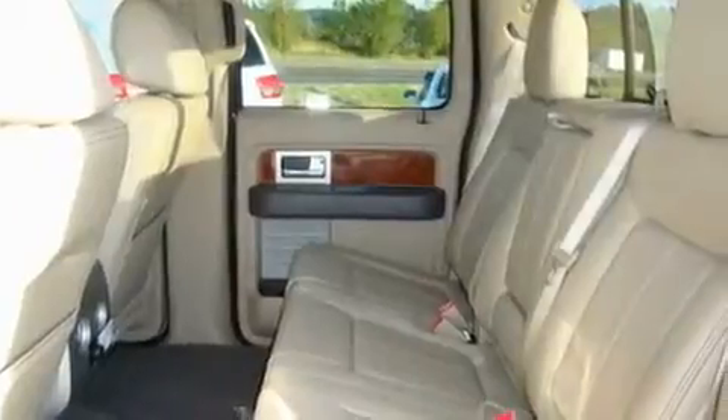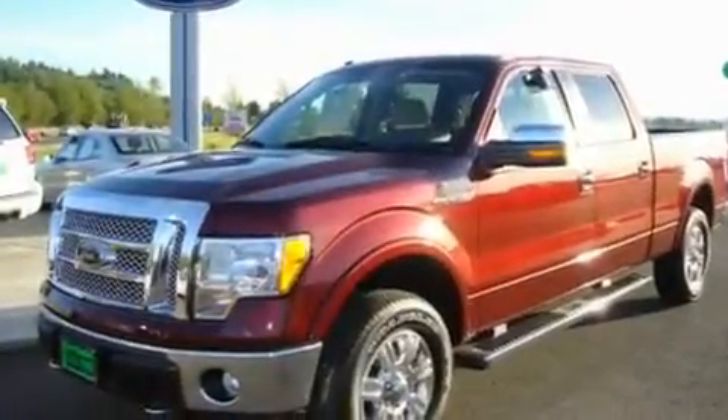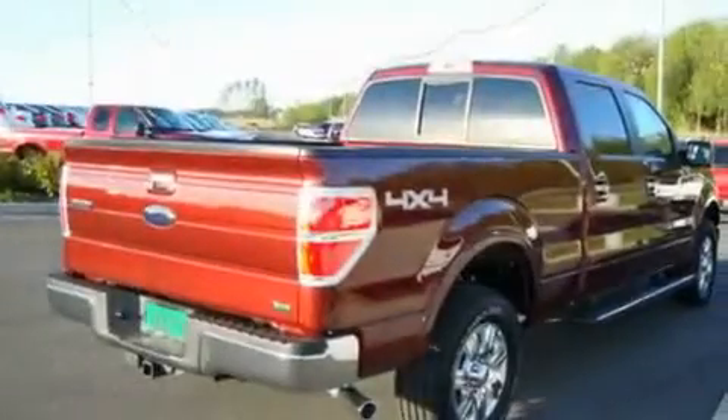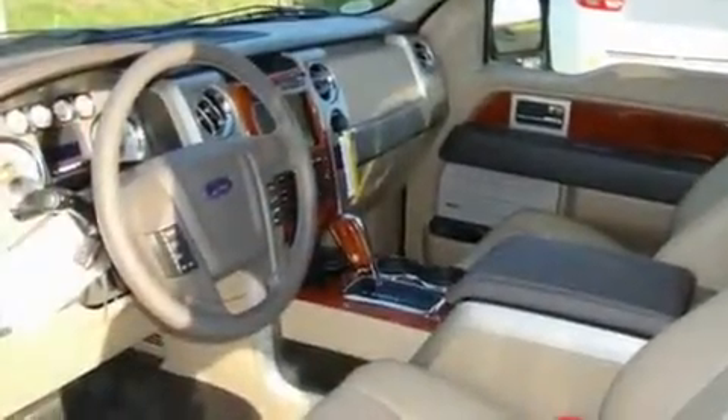Its top features include adjustable driver pedals, a sunroof, steering wheel mounted controls, an MP3-ready stereo system, a leather-wrapped steering wheel, alloy wheels, running boards, an anti-lock braking system, heated seats, and cruise control.